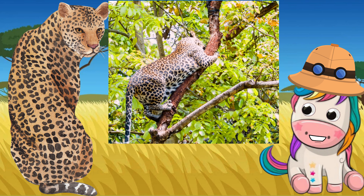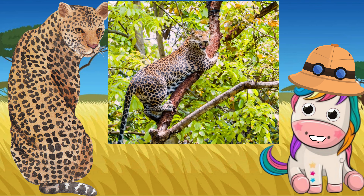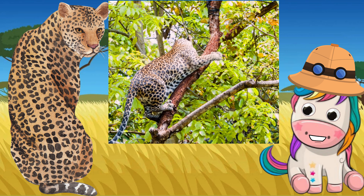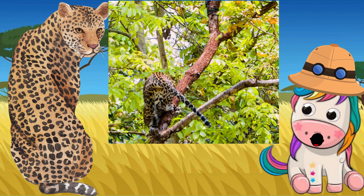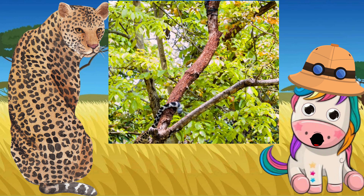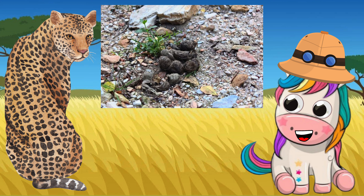They leave scratches on trees, urine scent marks, and poop to warn other leopards. Leopards mark their territories by leaving their droppings in prominent places — on top of low bushes, grass tufts, along trails, or in the middle of a jeep track. In this way, the scat is exposed and its scent is spread far, notifying other leopards that an area is occupied.